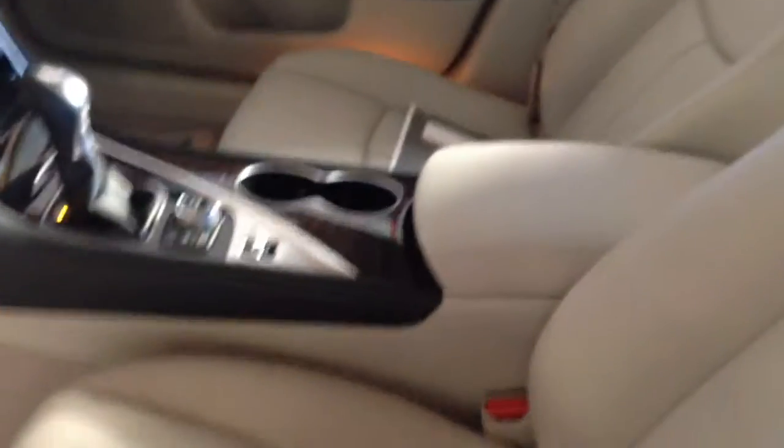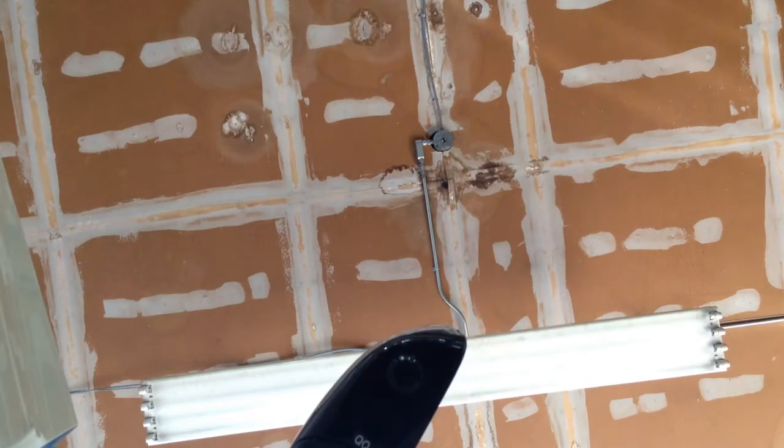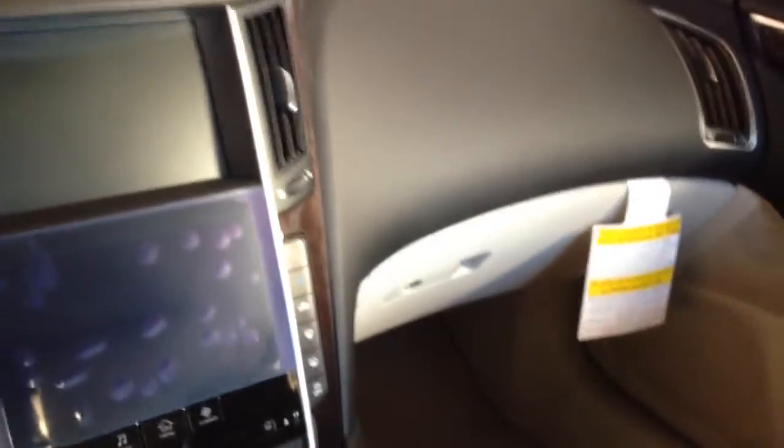This is the lighter color interior and it's a really nice interior. This one has bright colored leather - very, very nice.